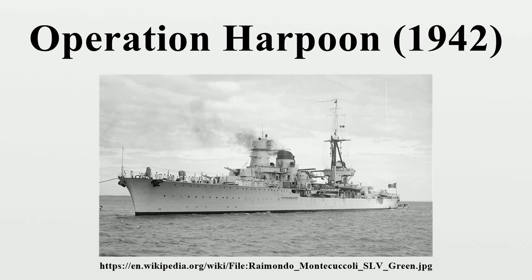Gallery: The Italian Poeti-class destroyer Oriani; the Italian Condottieri-class cruiser Raimondo Montecuccoli; anti-aircraft cruiser HMS Cairo; Italian destroyers opening fire on the stragglers of the convoy, the disabled Kentucky and Burdwan; the end of SS Kentucky in flames after being hit by Raimondo Montecuccoli's main guns and later torpedoed by destroyer Oriani; and the destroyer HMS Bedouin, crippled by gunfire from the Italian Navy's 7th Division and sunk after an aerial torpedo hit.